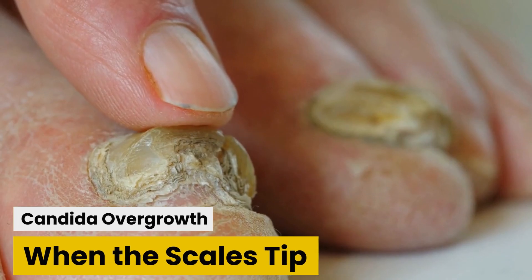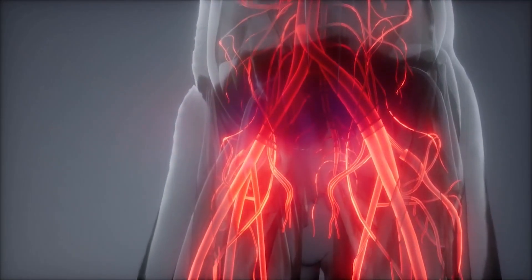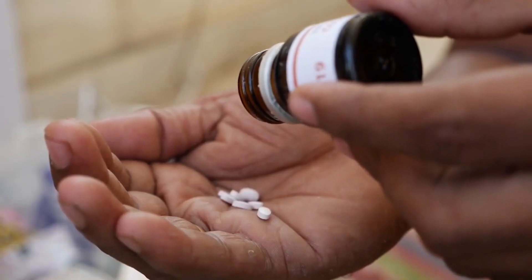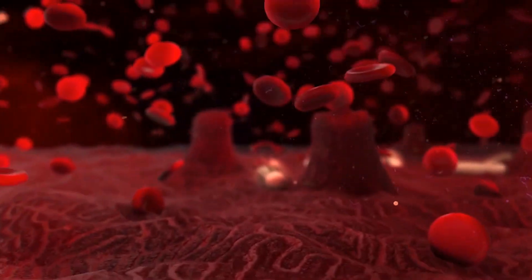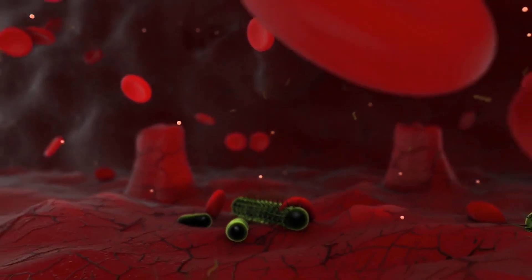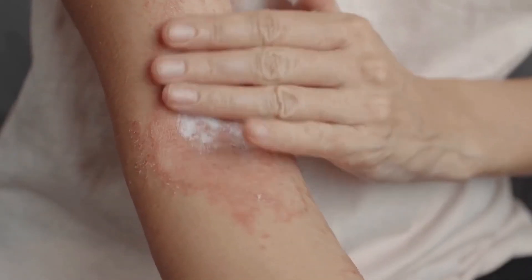Candida overgrowth: when the scales tip. Imagine a playground seesaw — that's the balance within your gut. But certain factors, like a weakened immune system, a high sugar diet, or prolonged antibiotic use, can tilt the seesaw in Candida's favor. Suddenly, Candida's population surges, leading to an overgrowth. This can trigger a range of symptoms, from digestive discomfort to skin issues and more.